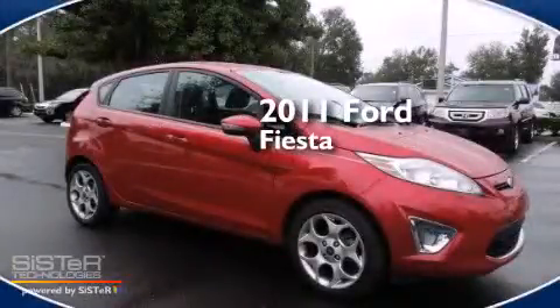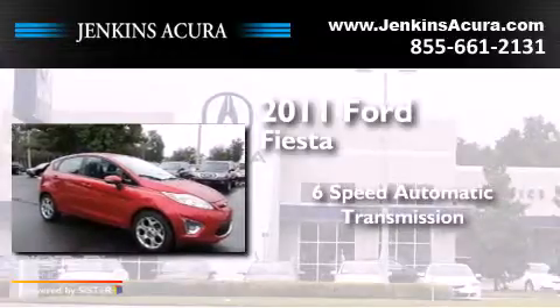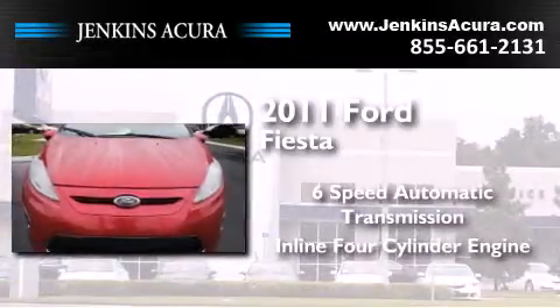This is a 2011 Ford Fiesta. This compact has a six-speed automatic transmission and an inline four-cylinder engine.